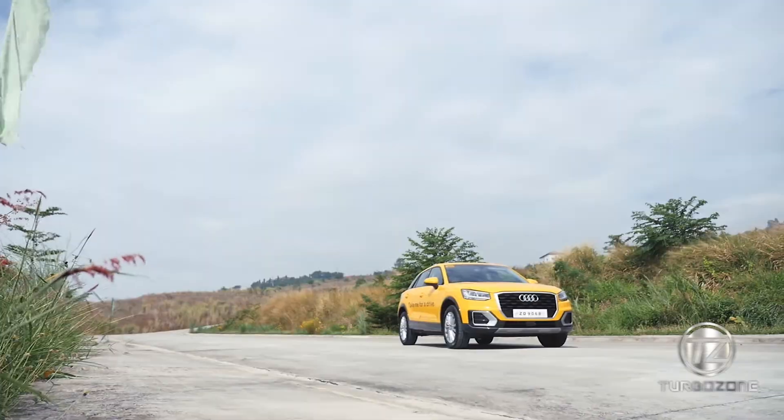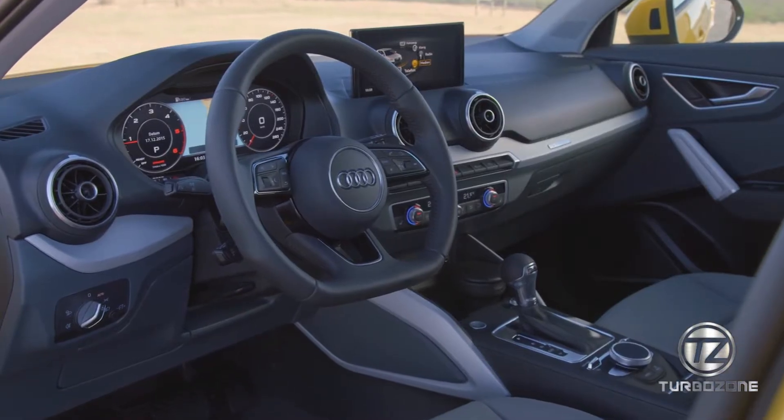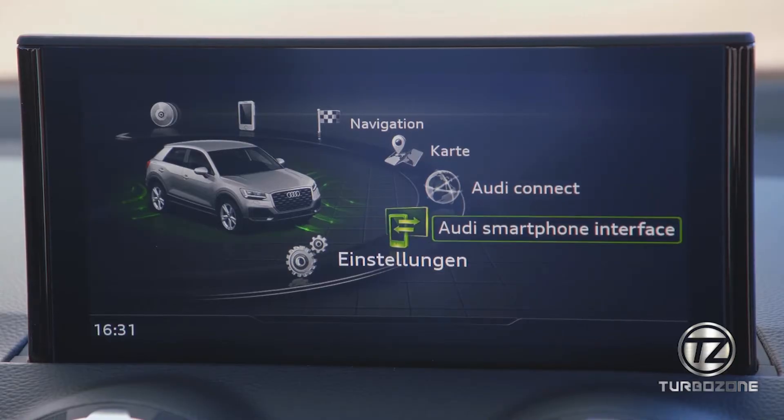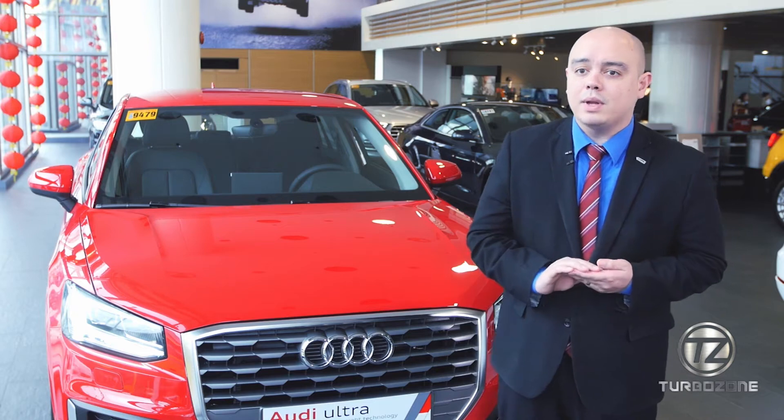Other options included in the new Audi Q2 S-Line are the virtual cockpit, MMI Navigation Plus, the MMI Touch system, and the unique 3D ambient lighting.